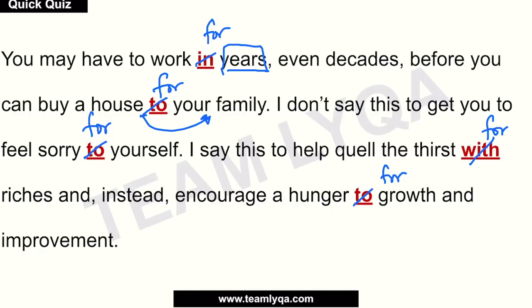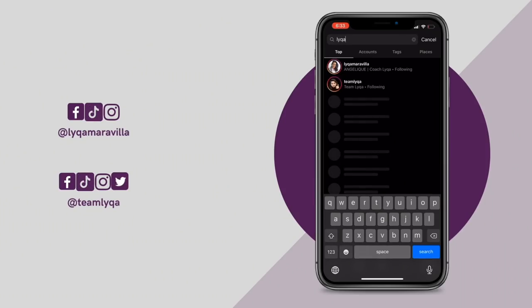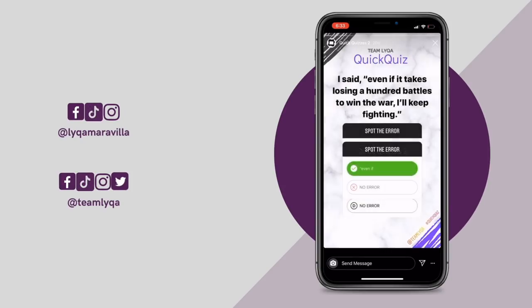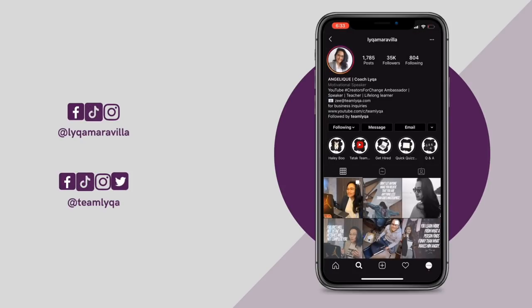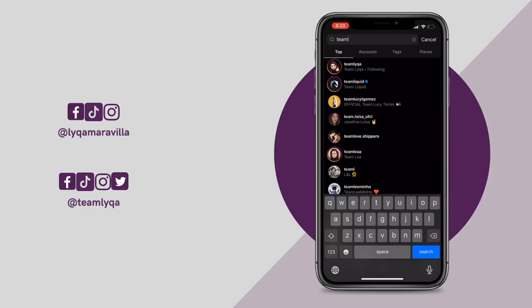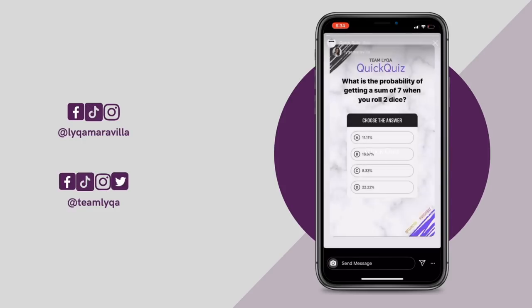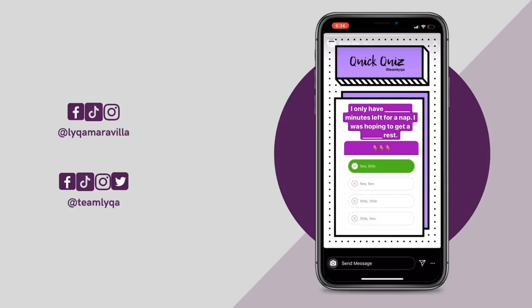I will make a separate video on choosing between 'to' and 'for,' which is coming soon, so subscribe if you haven't yet. I hope you got all of these correctly. I'll be posting more questions to my Instagram account — follow me at Laika Maravilla on Instagram for quick quiz questions. On Instagram, you'll know right away using the quiz function if your answer is correct. If there are explainer videos for those questions, we'll link them there too. For throwback questions, we post them at Team Laika on Instagram, along with updates and important announcements about our educational content.